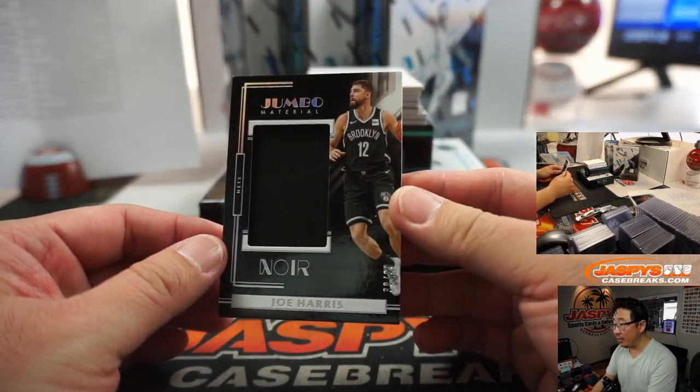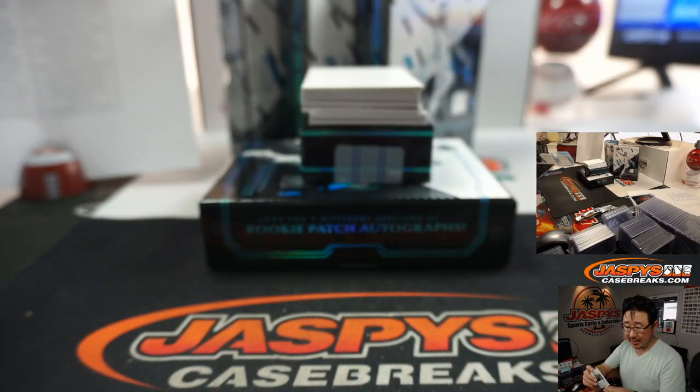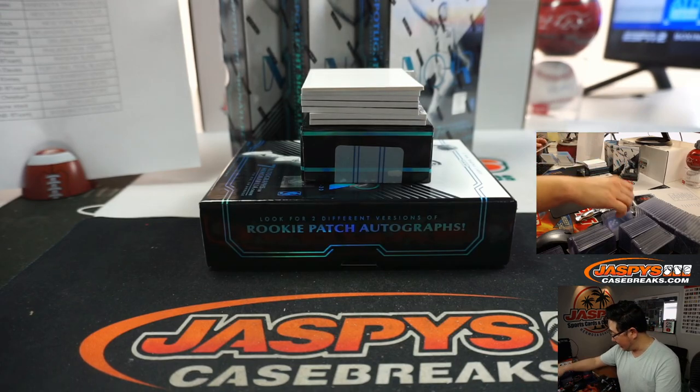We've got our first hit — Joe Harris Relic, Jumbo Material, 38 out of 99. Jeff with the Nets — got the Nets straight up.